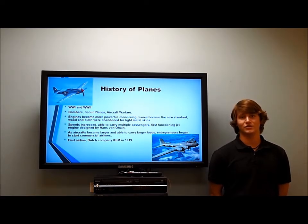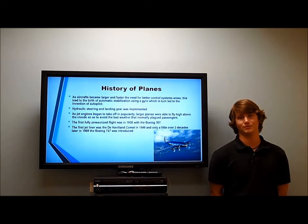As engine technology increased and airplanes were able to fly faster and faster, we needed better control systems, since pilots were no longer able to control them by their own physical strength. This led to the introduction of hydraulic landing and control systems. Gyros were also used during this time to help pilots control the plane's roll, pitch, and yaw without having to pay constant attention to it.